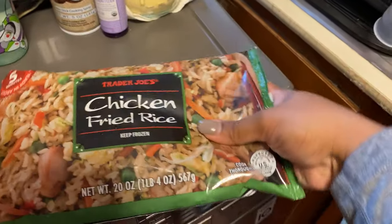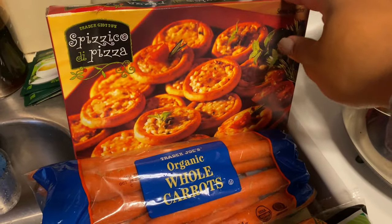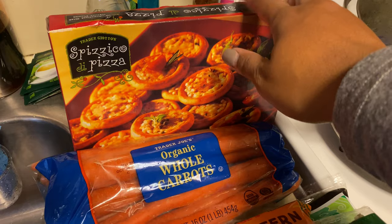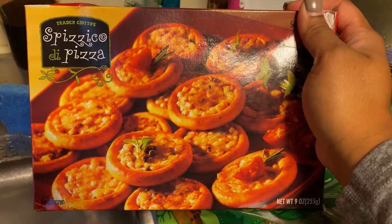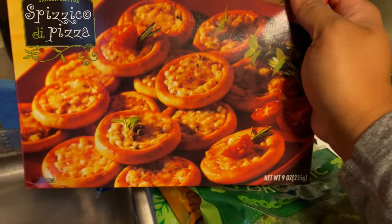Then we grabbed one more of these Chicken Fried Rice. Then for Jackson's lunch, sometimes he likes to have pizza. So these are very, very comparable to pizza pockets and stuff like that, so we just picked up another box of these.